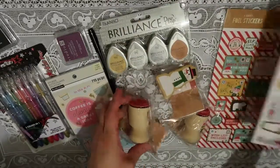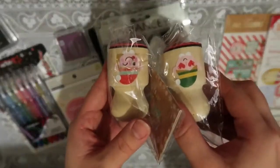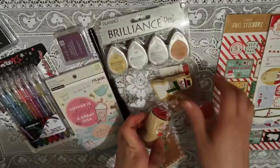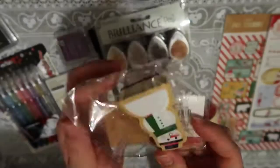I also found these really cute stamps. These are two different elves and they're in this really easy to hold and stamp type of deal. And I also got this really cute snowman as well. These were a buck each — super cute.